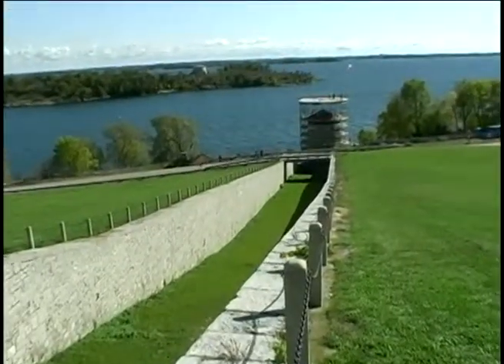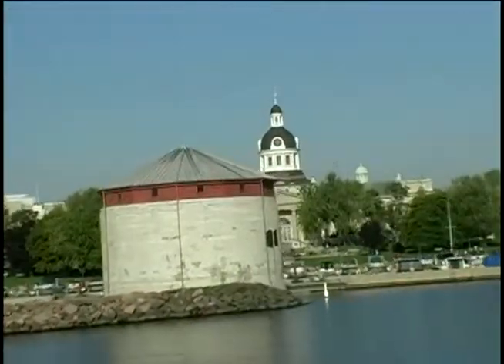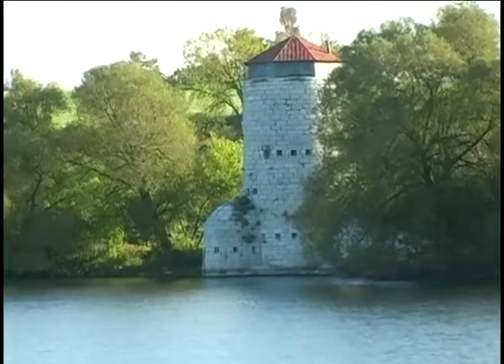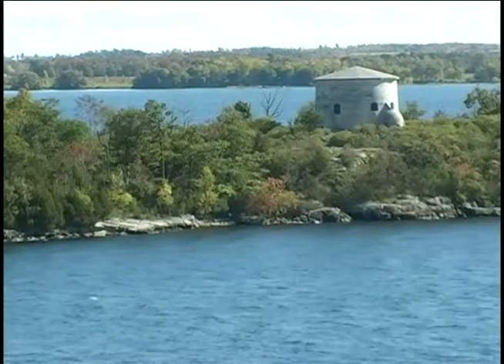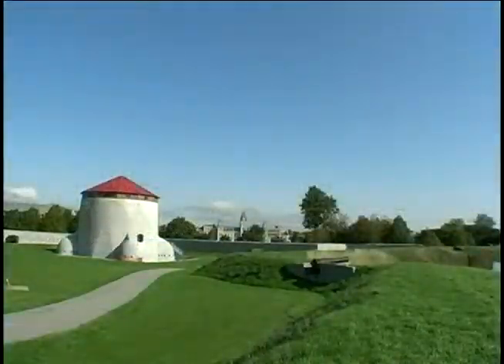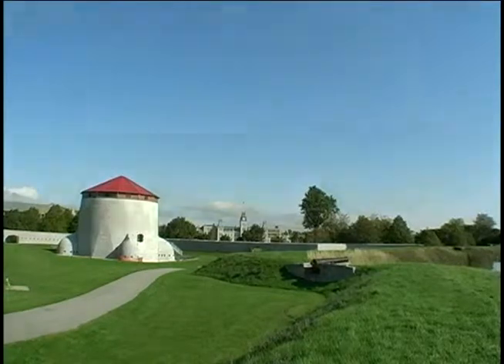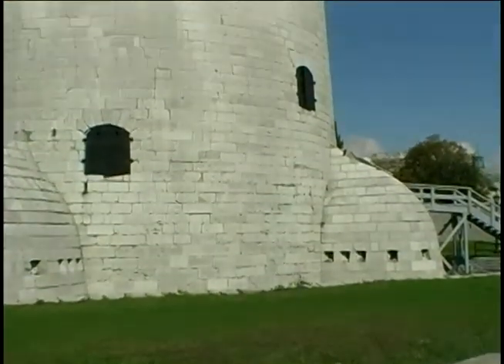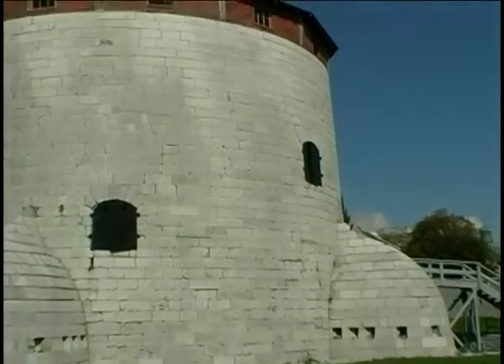Two ditch towers at Fort Henry and four Martello towers along the harbour front of Kingston were built. Their designs varied. The standard design is a squat thick tower with rooftop artillery. The Fort Frederick Tower, just behind us here, is the largest of the Kingston towers, designed for all-around defence — not just as an artillery platform on the top deck.